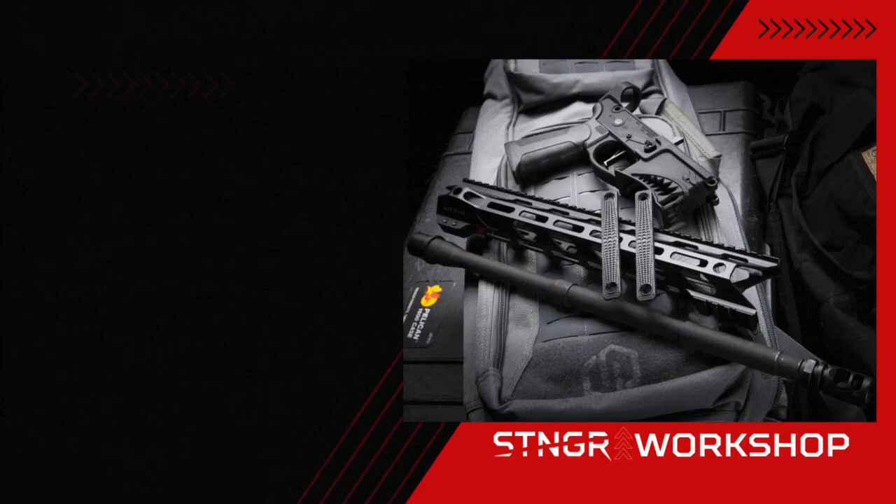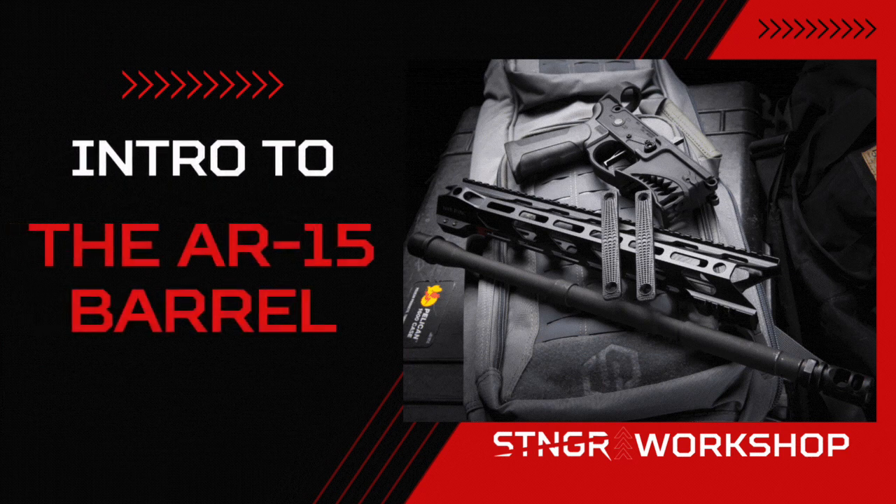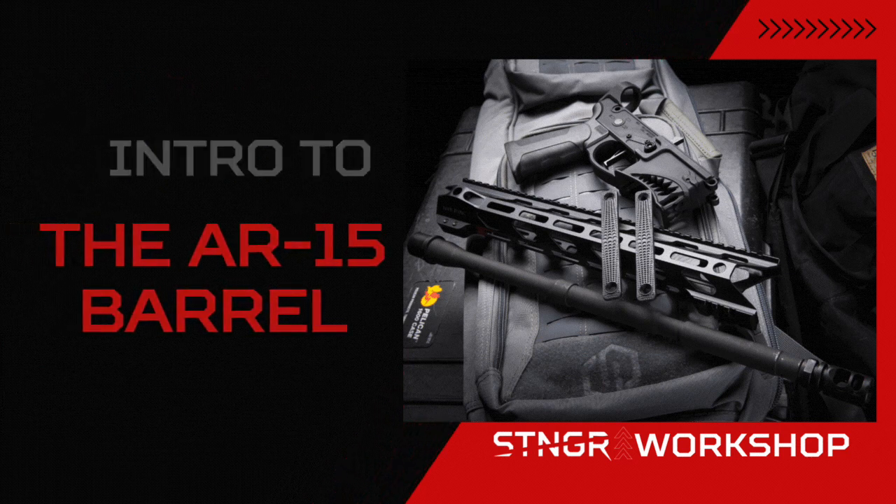We talk the ins and outs of the AR-15 barrel next. Hello and welcome back to the Stinger Workshop. My name is Rick Barrett and I'm your host for this series of videos where we talk about everything in the gun community, from gun accessories to gun maintenance. Today we continue talking about the AR-15 platform, more specifically the barrel located in the AR-15 upper.